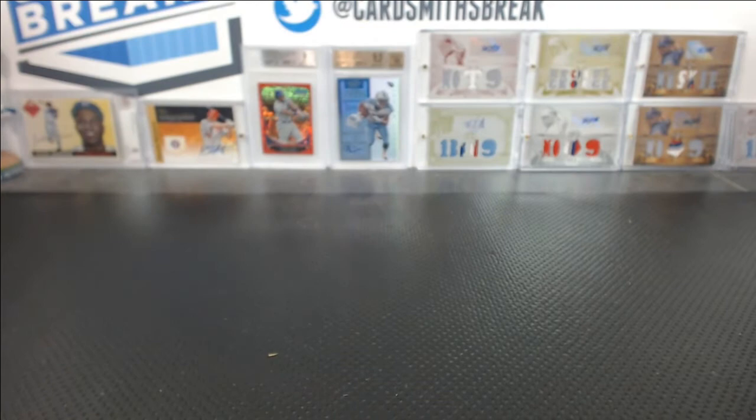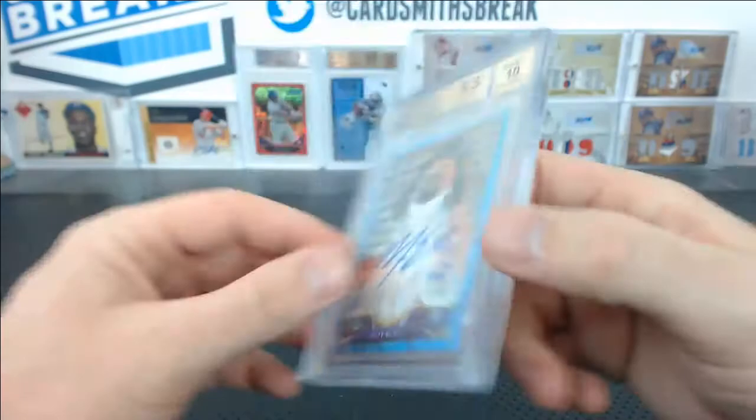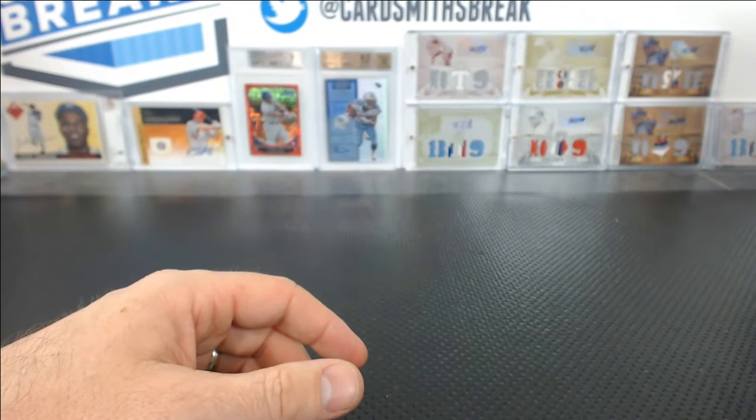Mark P. — how about this? Nice Matt Elam, Blue Wave Auto from Topps Chrome 2013. 9.5 centering edges, 10 surface, and 9 corners. Beautiful — 17 of 50. I told you, a lot of 9.5s.